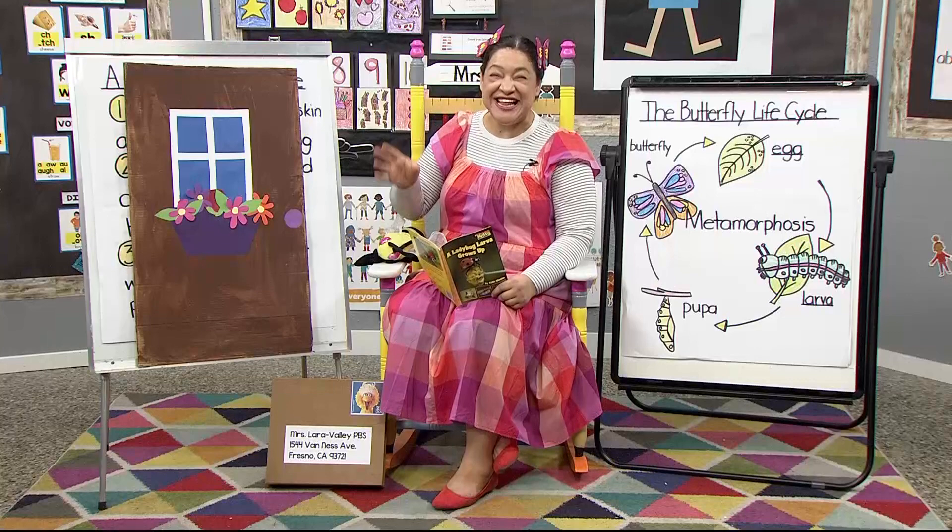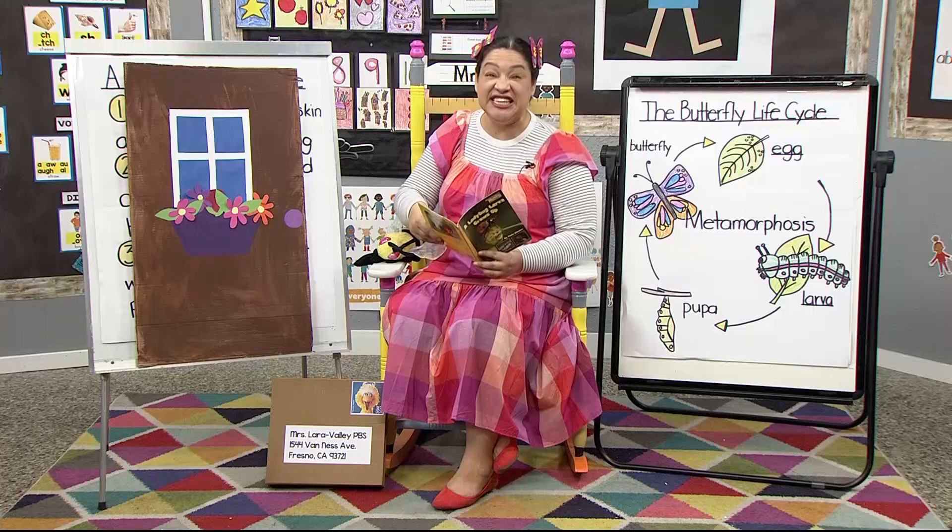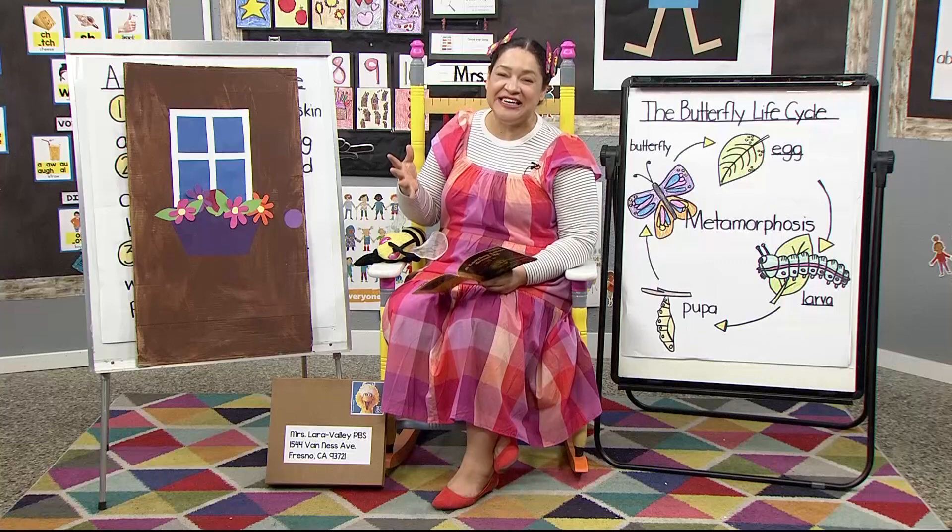Hello little learners. I was just reading about ladybugs and how they lay their sticky eggs on leaves. Because you'll remember, this week we're learning all about insects.